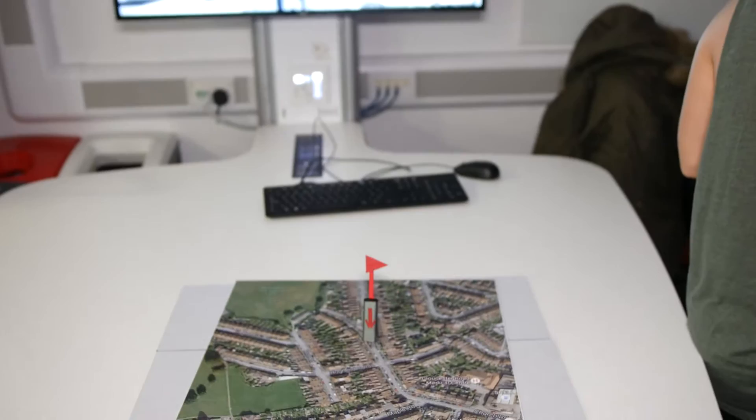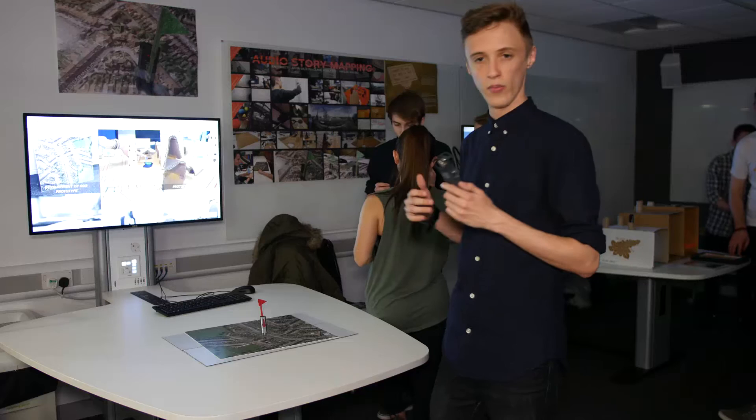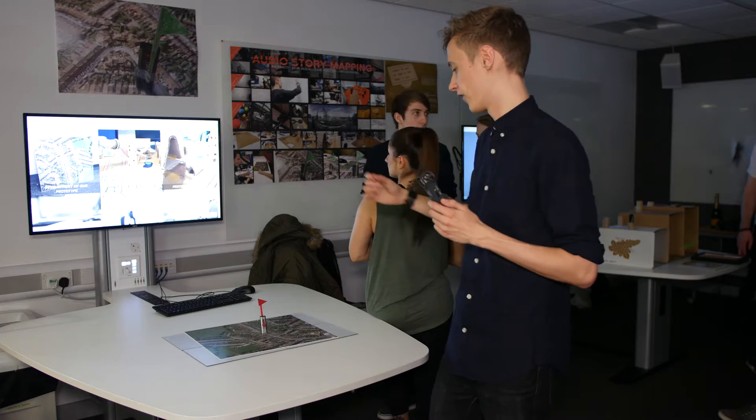Our project is an audio story mapping concept. Visitors of the museum can attach a personal story through the use of a dictaphone and then attach it to a physical point on the map. People can record historical facts or memories and then record them through these physical markers and attach them.